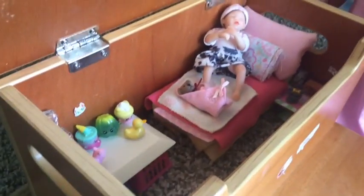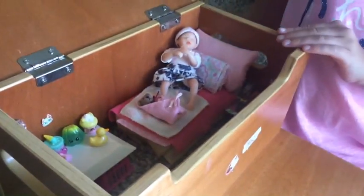Hi everybody, it's $3,000 Babies channel and today we're going to be doing a room tour of Riley's room. If you do not know who Riley is, she is my mini Ashton Drake silicone baby doll. Let's just get on to her room and you can get an overview of it.